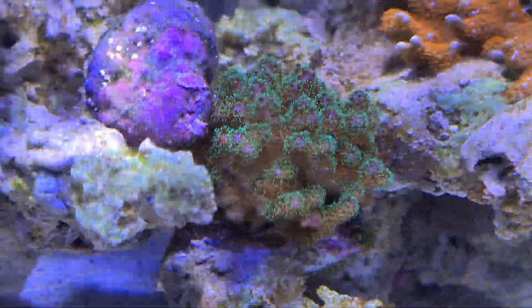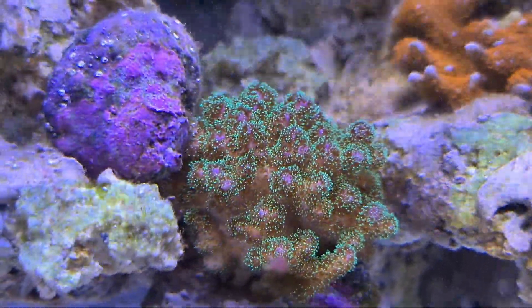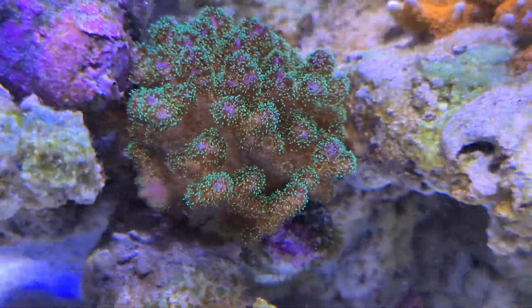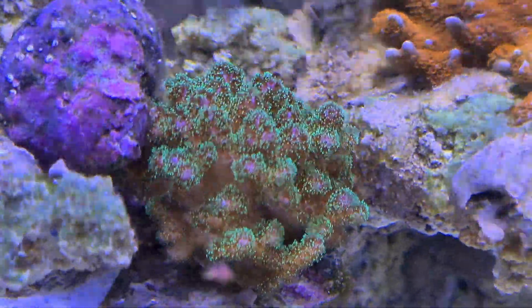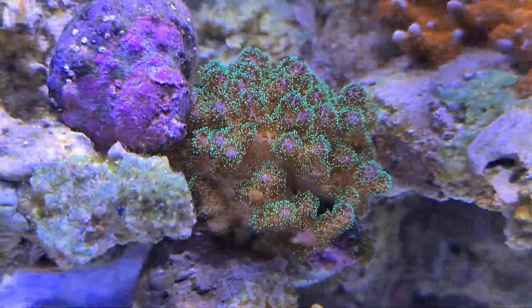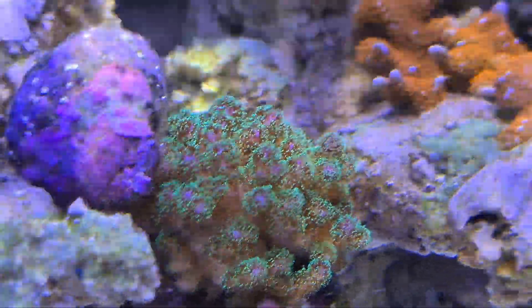I haven't really noticed much on the Postolopora, but I don't really stare at it that much. Annoyingly, I have a Mexican Turbo snail on it, but it is glued so it shouldn't move. It is healthy, it's getting good flow and good light, so it should start growing. I think it is growing, but I haven't really noticed anything, so hopefully we do very soon.